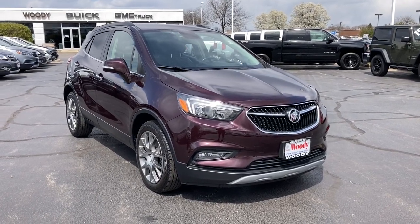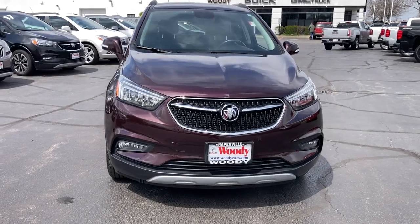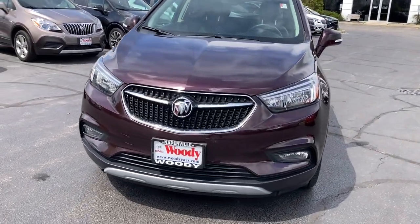Get a feel for the 2018 Buick Encore. This vehicle still has fewer than 15,000 miles on the clock, so it won't last long.